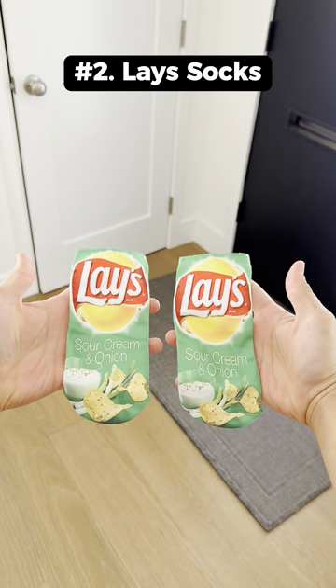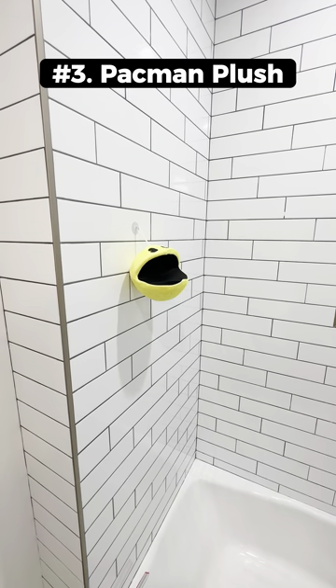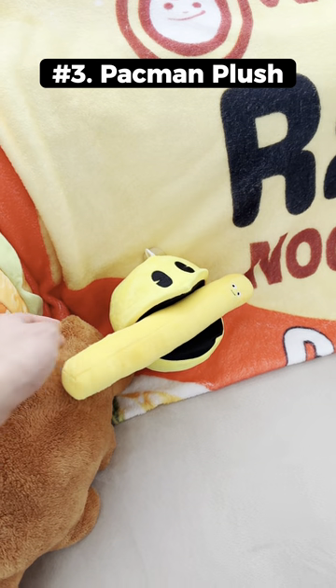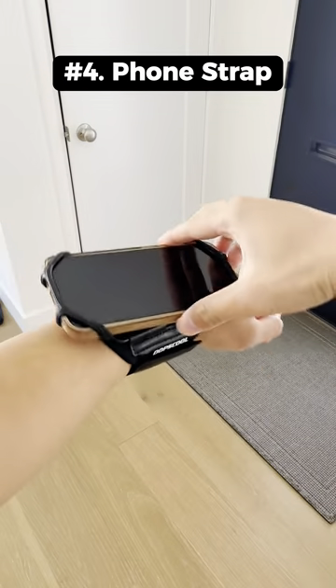These may look like glaze chips, but they're socks that come in three different flavors. This is a Pacman plush doll that has an attachable suction cup so you can place it anywhere. This phone wrist strap lets you carry your phone hands free and it can also rotate 90 degrees.